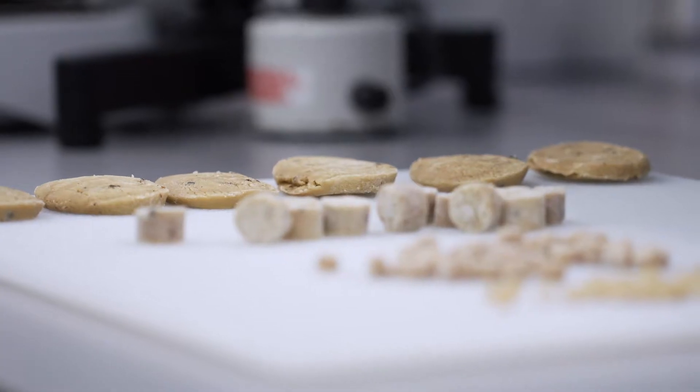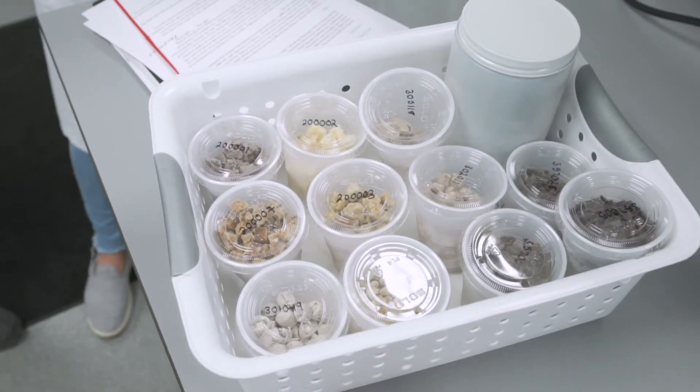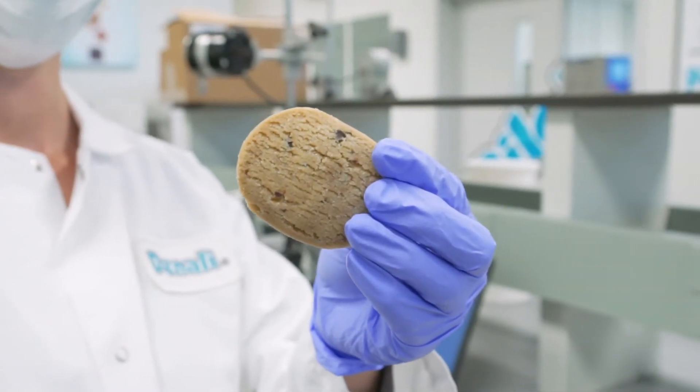Have you ever wondered how cookie dough is manufactured for ice cream? Here at Denali, we manufacture over 100 different types of doughs. That doesn't just mean 100 different types of chocolate chip cookie dough. I'm talking flavors such as brownie, snickerdoodle, oatmeal, monster, peanut butter, and many more. These cookie doughs can be produced in a variety of different shapes, sizes, and colors. Sizes range from as small as five millimeters to as big as a two-inch puck.